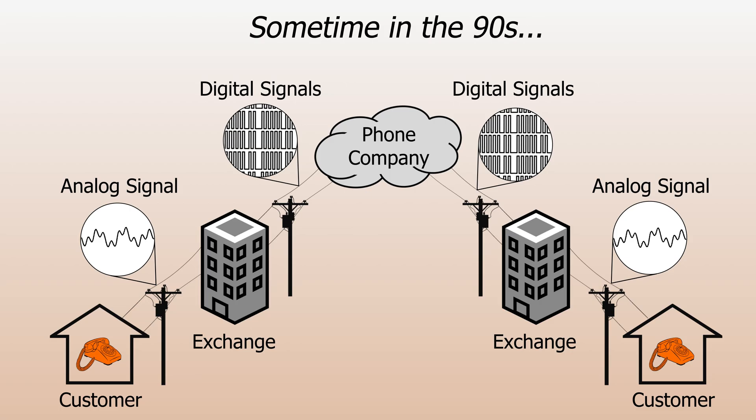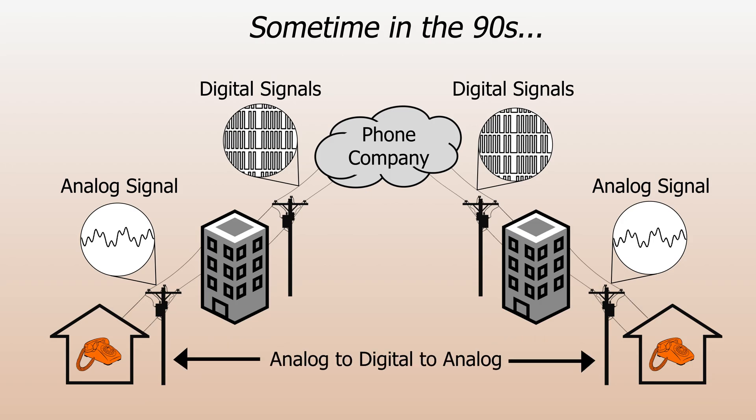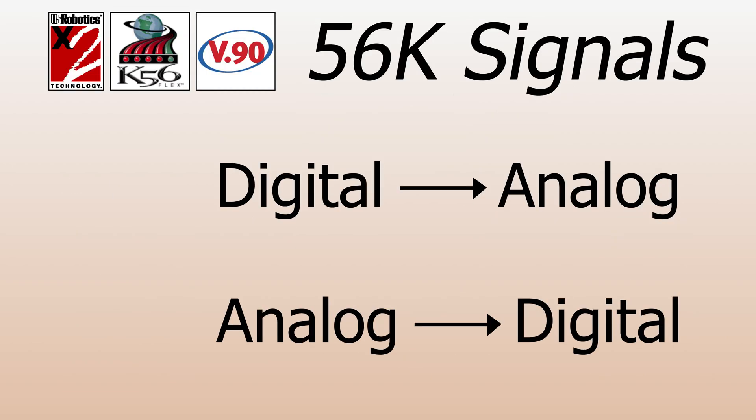In a call from a customer to another customer, this conversion would happen at both ends, so you'd get an analog-to-digital-to-analog path for the call in both directions. For V34, meaning anything up to about 33.6 or so, this worked just fine. The problem is that while the signal used to transmit data at 56k by a modem can survive a digital-to-analog conversion, it can't survive an analog-to-digital conversion.